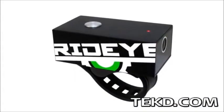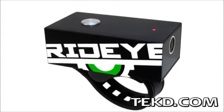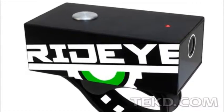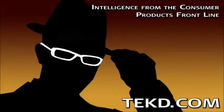With RideEye, you are never riding alone whether on your bike or motorcycle. You can pre-order a RideEye now with delivery next March for $149. I'm TK for Techspeed.